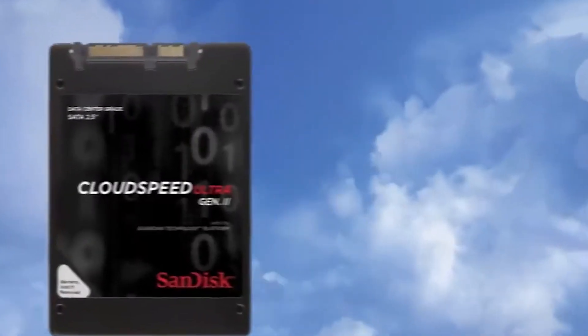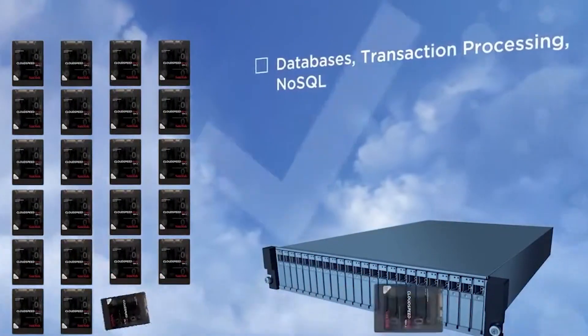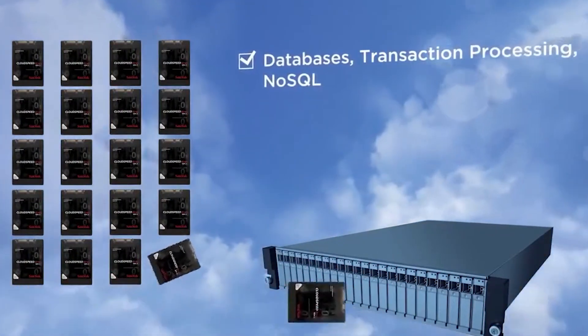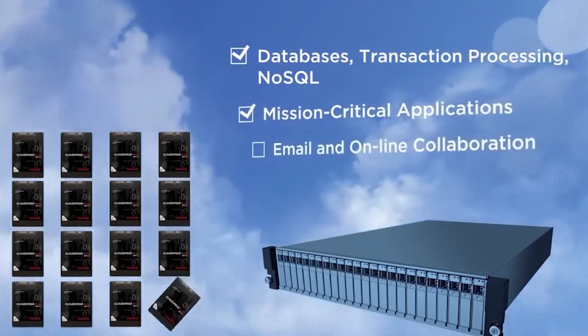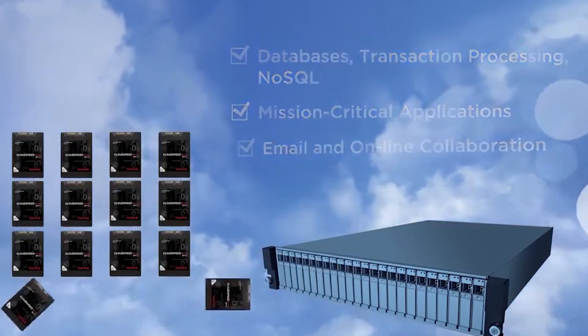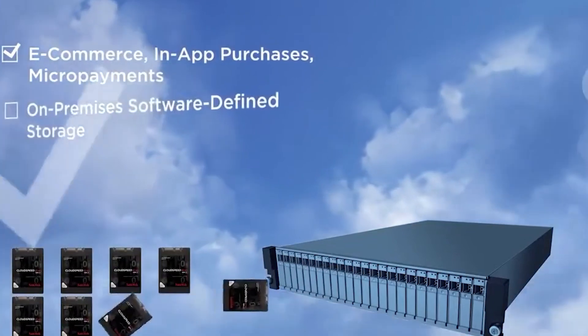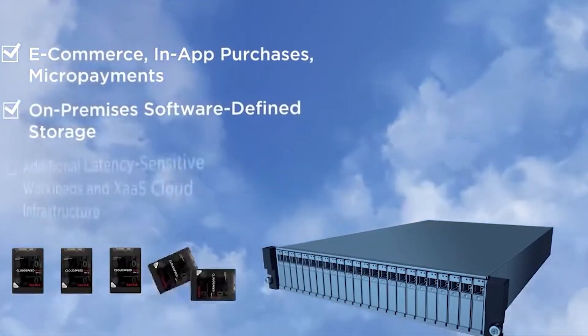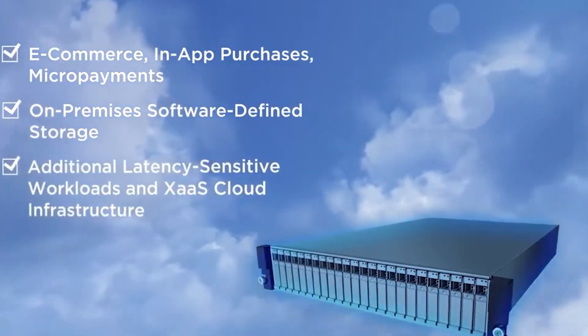This price performance leadership for elastic cloud computing enables databases, transaction processing, NoSQL, mission-critical applications, email and online collaboration, e-commerce, in-app purchases, micropayments, on-premises software-defined storage, additional latency-sensitive workloads, and X as a service cloud infrastructure.